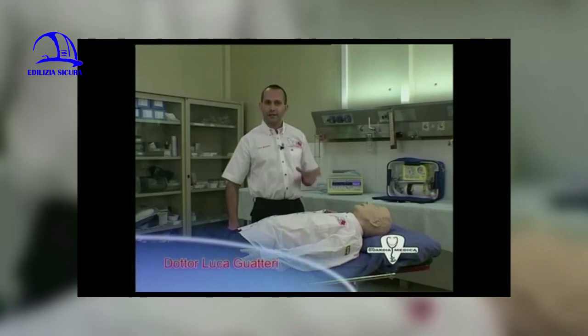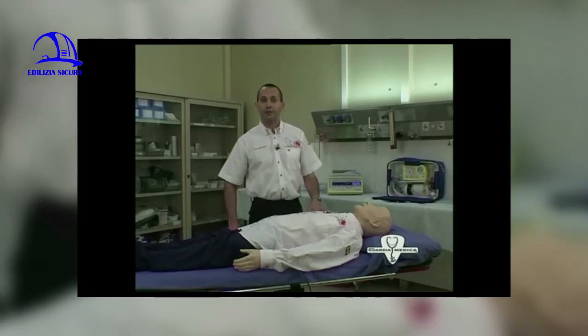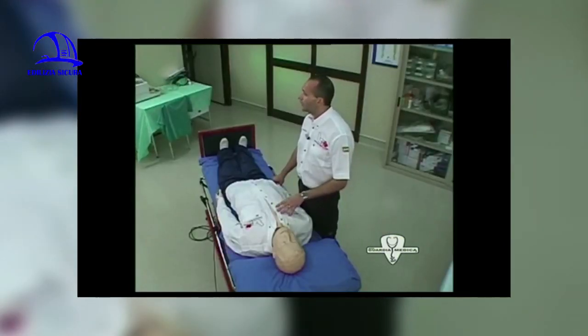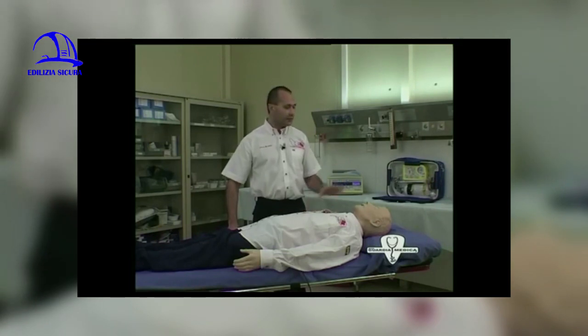L'emergenza sanitaria per eccellenza è l'arresto cardiaco e le manovre rianimatorie. La patologia cardiovascolare rappresenta la prima causa di morte nella nostra società. Bisogna agire rapidamente rispettando una catena di azioni: prima la chiamata al 118 spiegando dove ci si trova e cosa è successo, poi le manovre rianimatorie di base. Lo scopo non è solo ripristinare l'attività cardiaca, ma prevenire i danni al cervello, organo che in pochi minuti può subire danni irreparabili.